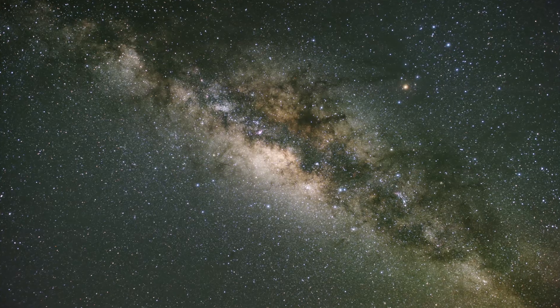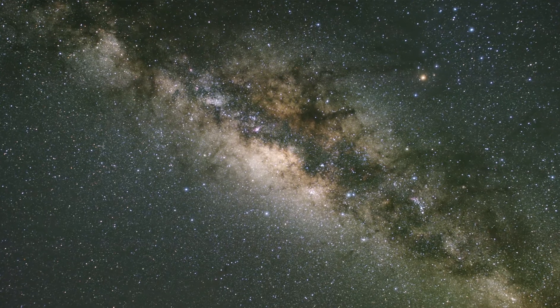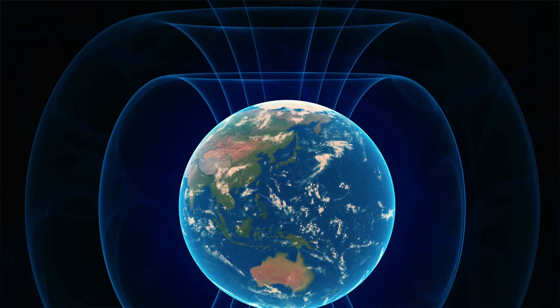In this lab, kids will actually explore our galaxy by exploring the planetary magnetic fields of the Milky Way. Then, we'll actually go into the magnetic fields of magnets on Earth.